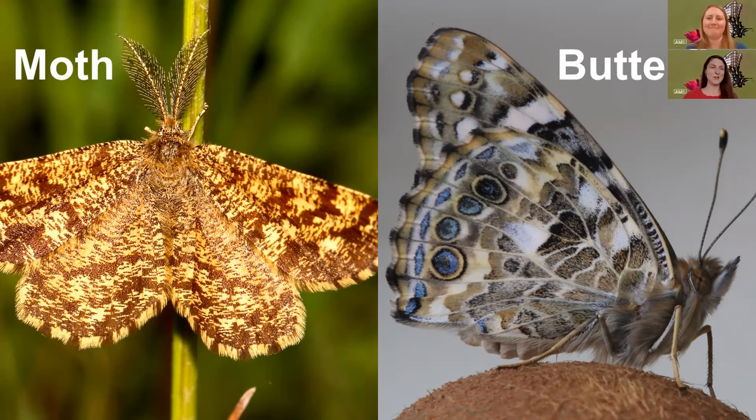So that's one way you can tell the difference if you're out in your garden trying to figure out if you're looking at a butterfly or a moth — look at the shape of the antennae. Another way is that butterflies, when they land, will often land with their wings right up above their head, whereas moths, when they land, will have their wings out to the sides of their body.